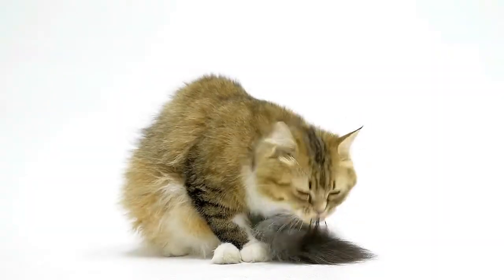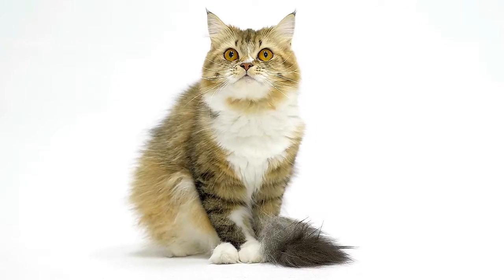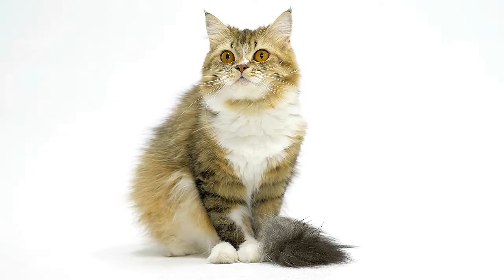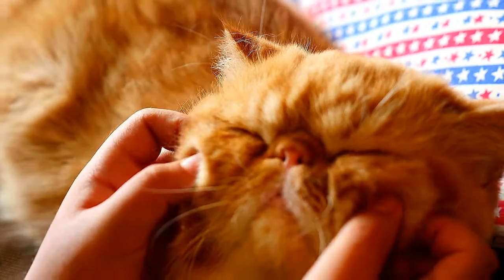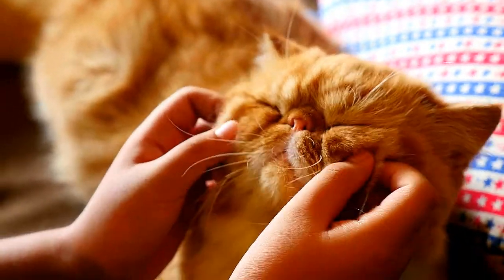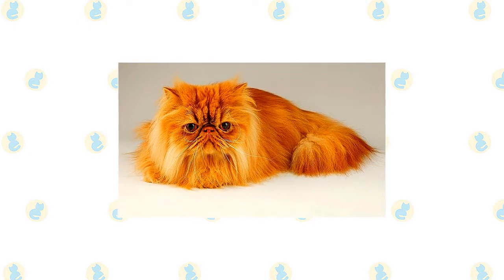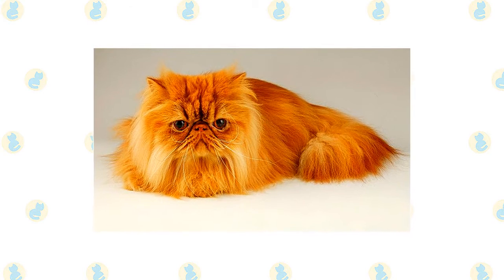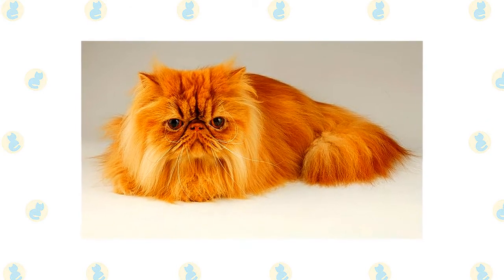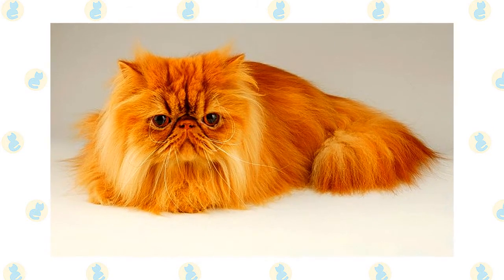The Persian has a distinctive appearance: a large round head, large round eyes, a short nose, full cheeks, and small ears with rounded tips. The head is supported by a short thick neck and a deceptively sturdy, muscular body — a type known as Cobby. A Persian's legs are short, thick, and strong, with large round firm paws. The tail is short but proportional to the length of the cat's body. The coat is long all over the body and includes an immense ruff around the neck and a deep frill between the front legs.